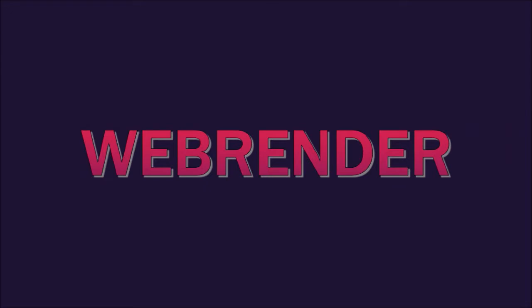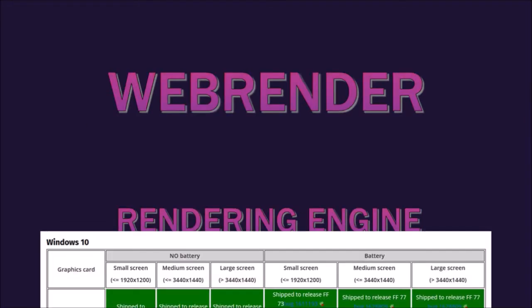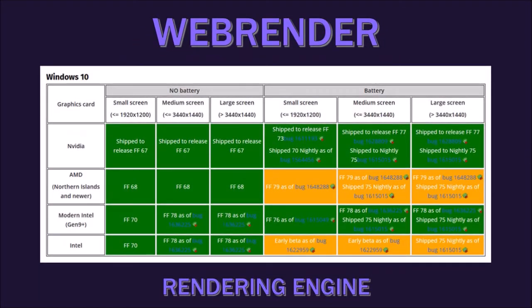Secondly, WebRender — Mozilla's next-generation GPU-based 2D rendering engine. Mozilla continues to roll it out to more Windows users with Intel and AMD GPUs, bringing improved graphic performance to an even larger audience.